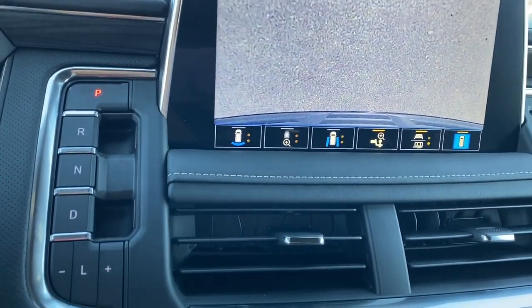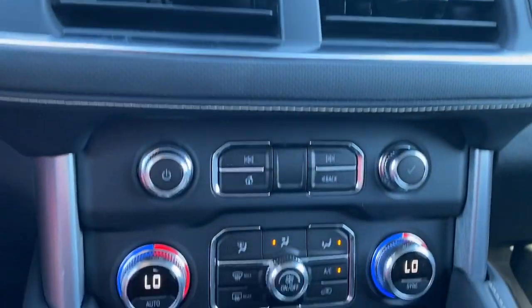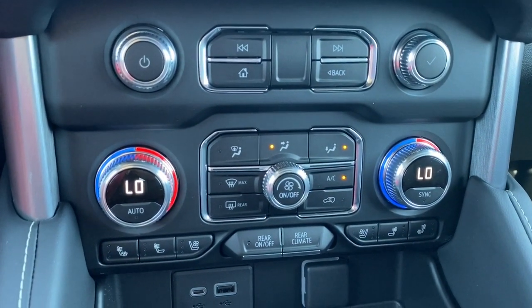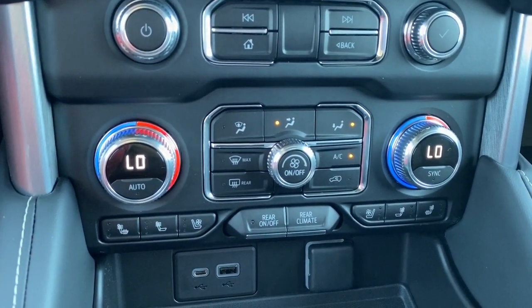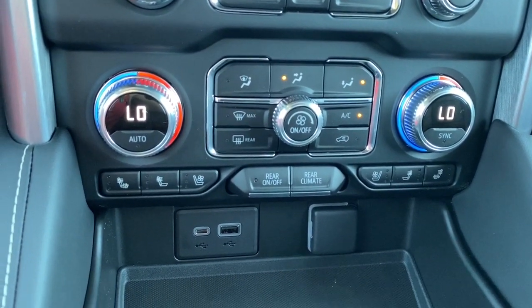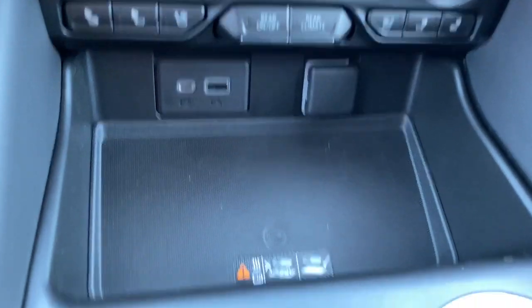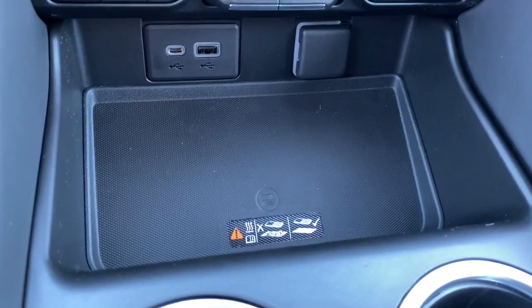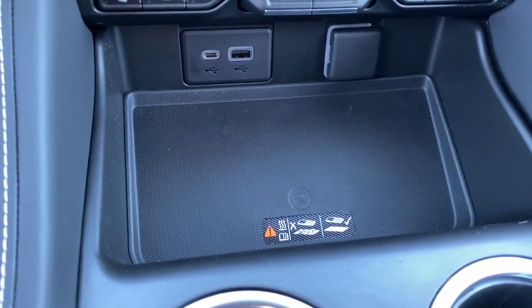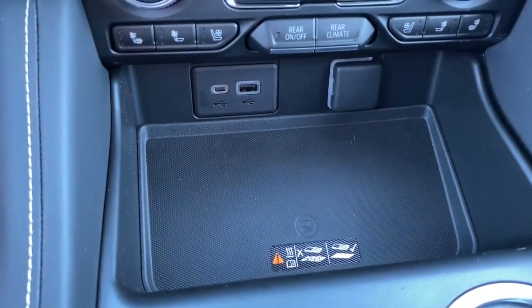Here we have the park, reverse, and drive buttons. Down below we've got dual climate control buttons with air conditioning, heated and cooled front leather seats, and our rear climate control buttons. We also have some USB and power plug-ins, and the wireless charging pad — simply place your phone on it and it will charge.